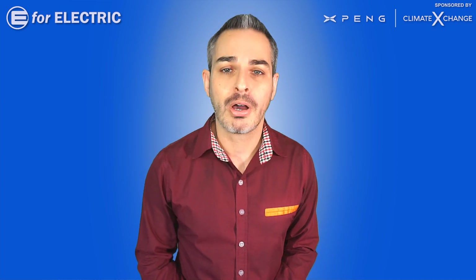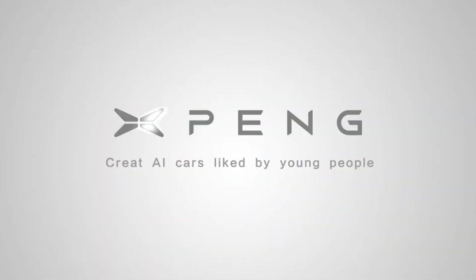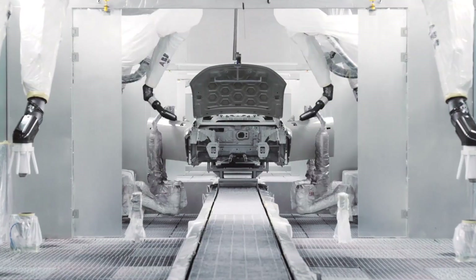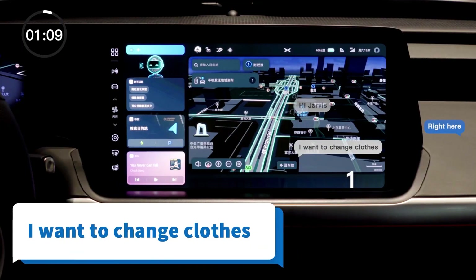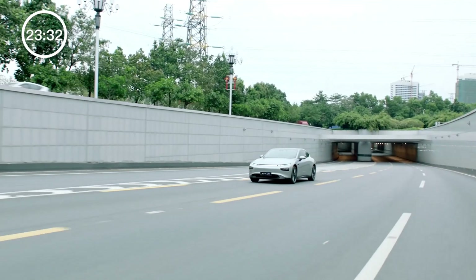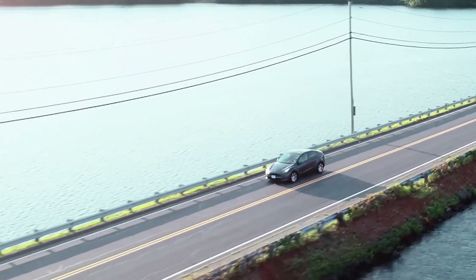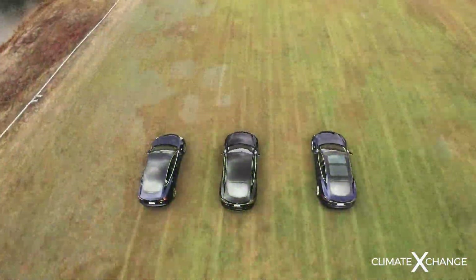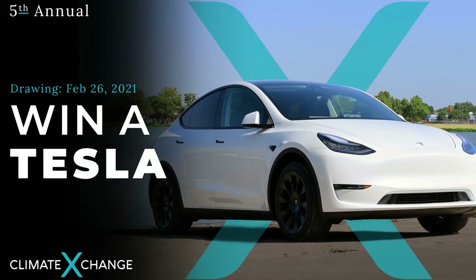For more, we turn to Inside EV's contributor and a pretty big Aptera fan, Tom Malogny. Before that, a quick reminder that this video and channel is sponsored by Xpeng Motors, China's leading smart EV automaker that just announced its new autonomous driving architecture using LiDAR. Follow Xpeng Motors on Facebook using the link in the description. Also sponsored by Climate Exchange — check out this year's Tesla raffle. You can win a Tesla of your choice. Only 4,000 tickets will be sold, so make sure to get yours using the link in the description. And even if you don't win, the money will go towards a great environmental cause.